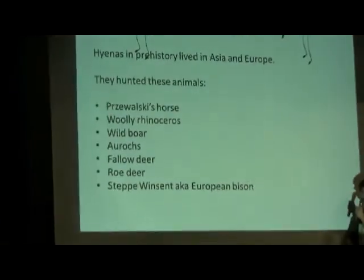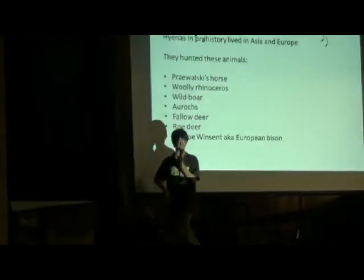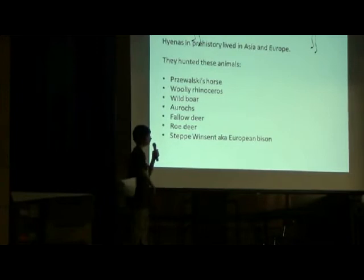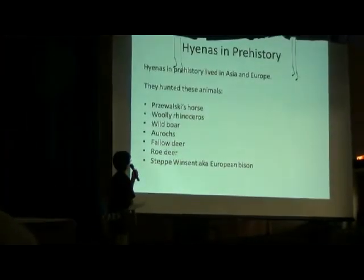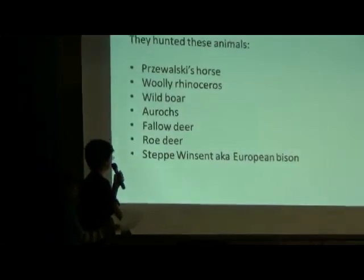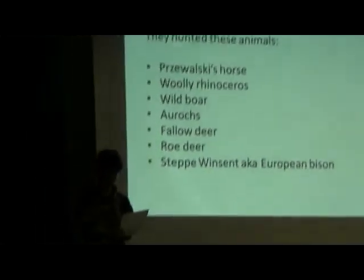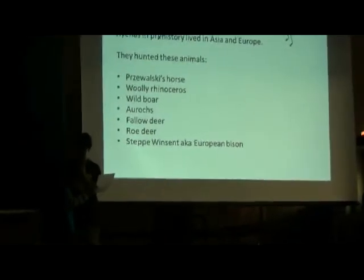Hyenas in prehistory: we're going to take a step back in time and look at what they were like in the Ice Age. They hunted Przewalski's horses, rhinoceros, wild boar, aurochs (which are a type of cattle), fallow deer, roe deer, and European bison. There were also dog-like hyenas that have already gone extinct.